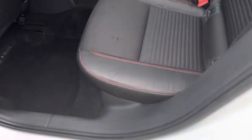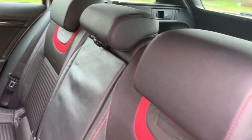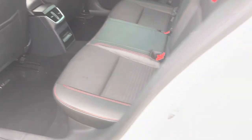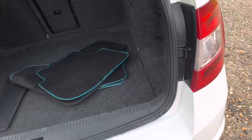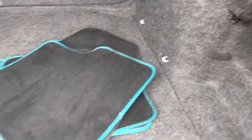In the back — same, all in nice condition. And the boot: there's a set of mats in there and a panel. There is no rear parcel shelf — that's not with the car. And there's a puncture repair kit in there.